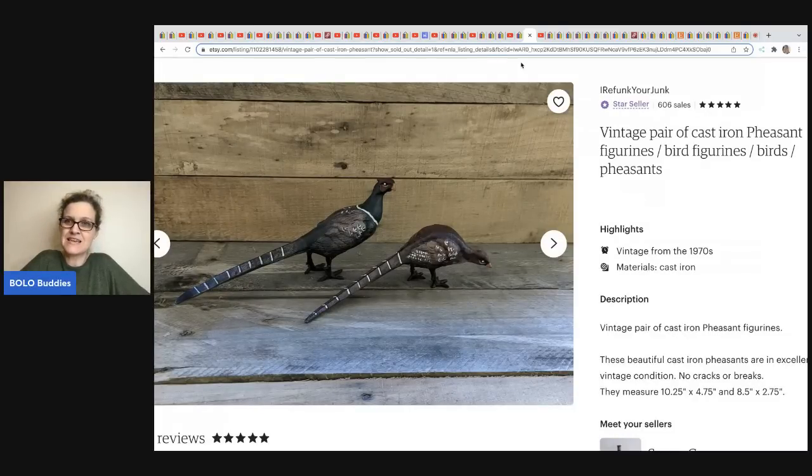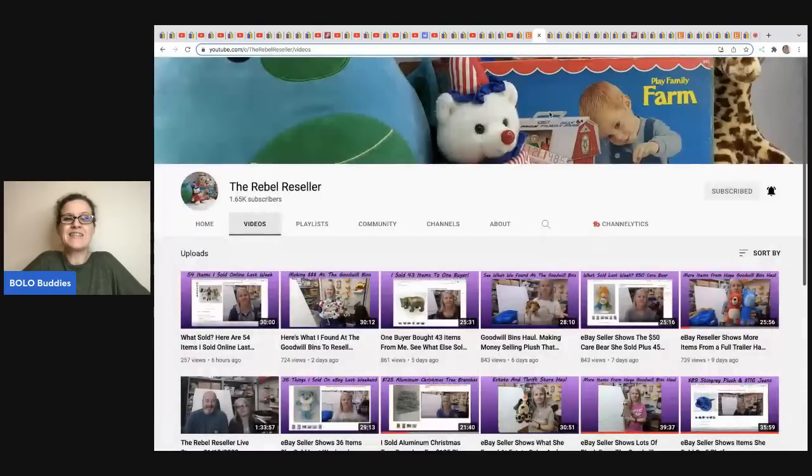The next item comes from I Refund Your Junk — her Etsy store. She has these cast iron pheasants that she got free from a friend and sold them on Etsy for $85.